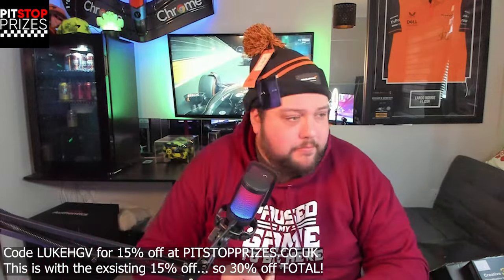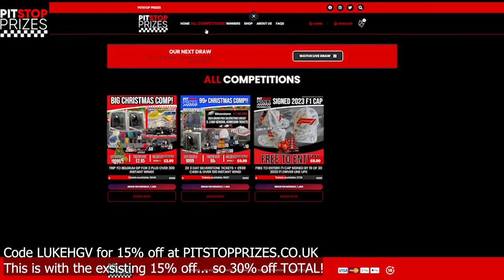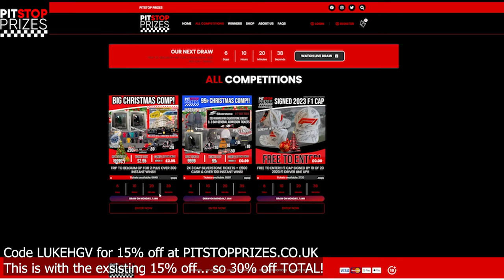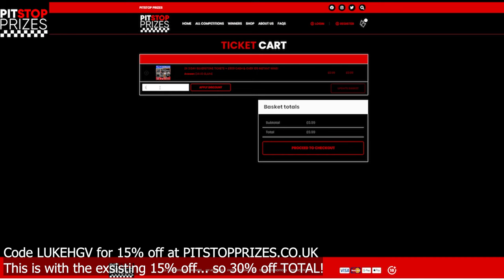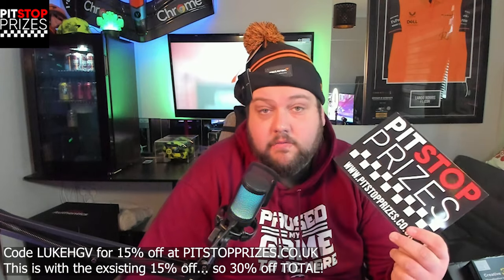So that was it from Pit Stop Prizes. Like I said, they do lots of different stuff — check them out. Use the code LUKEHGV, get 15% off. They do competitions as well, so you don't have to just buy a mystery box — you can enter a competition. For example, this one is 99p. I'm just going to try my code — LUKEHGV, apply discount. There you go, so you've got 15p off and it goes to 84p. Obviously the more you buy, the more you save. Go win yourself some prizes, or even better, buy yourself a mystery box and be guaranteed to get some cool stuff.